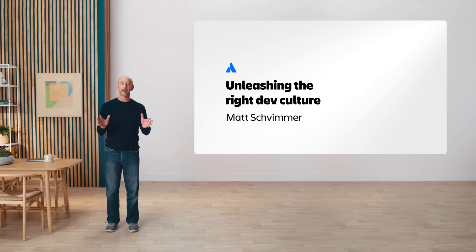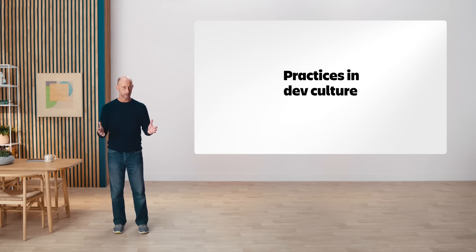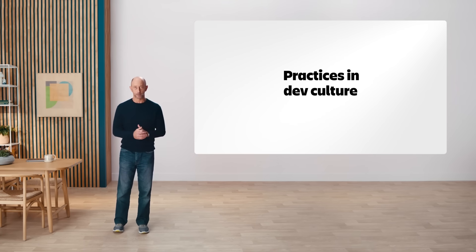Hello, Unleash. I'm Matt, and before we begin, I want to thank you for joining me here today. Think about dev culture as the experience of making software — the practices you adopt, the tools you choose, and how it feels when you bring it all together. So how do you unleash the right dev culture? Let's talk about three best practices.